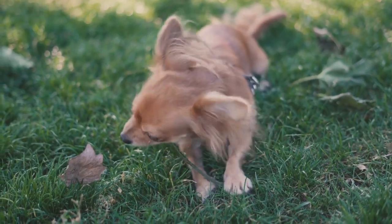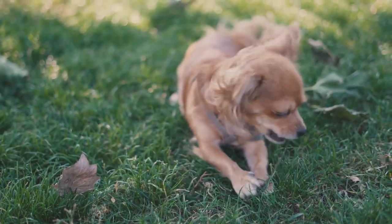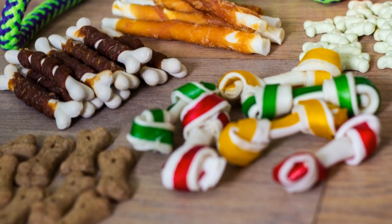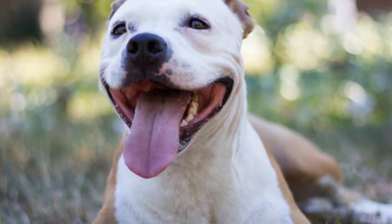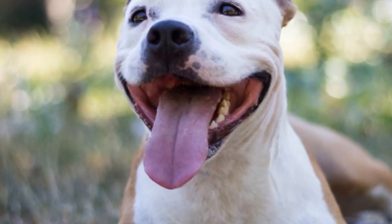In addition to their popularity as family pets, Yorkshire Terriers also made a name for themselves in the show ring. With their striking looks, confident strut, and sparkling personalities, these dogs quickly became favorites among show dog enthusiasts. The Yorkies' success in these shows further boosted the breed's profile, making it even more desirable to dog lovers across the globe.